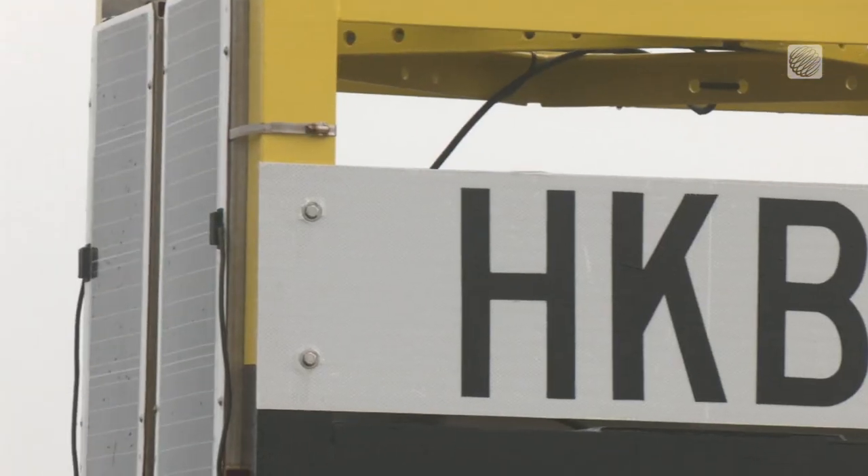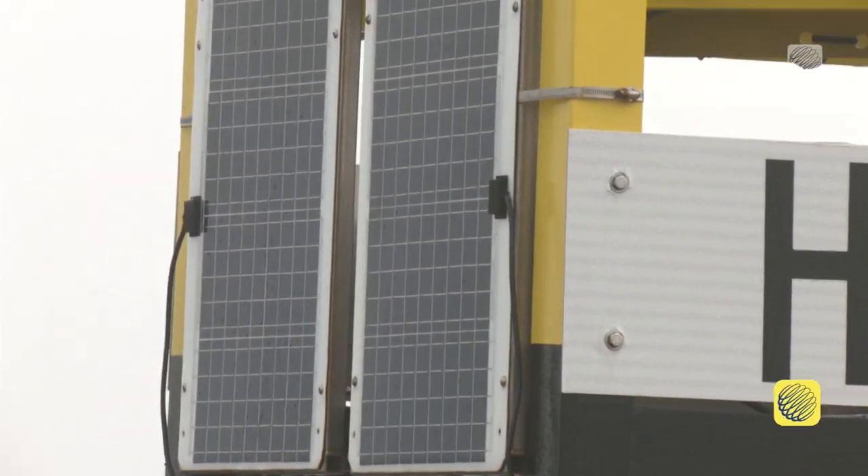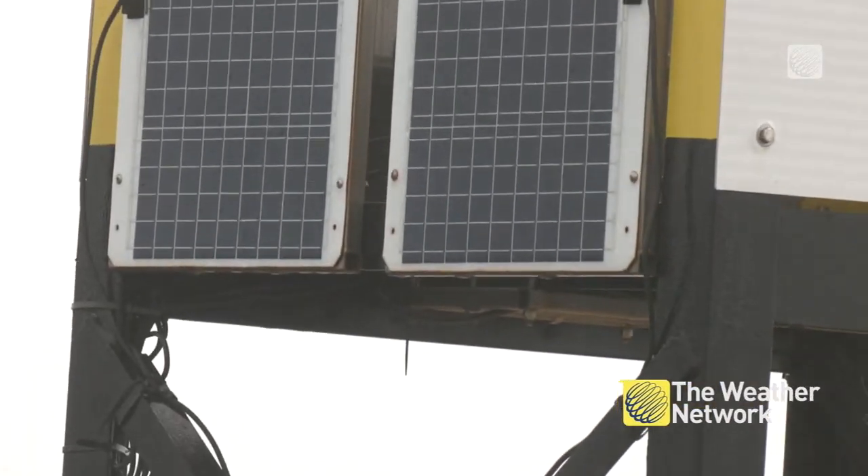Over the past year in Atlantic Canada, they've been transforming aids to navigation into data buoys. Getting real-time information from a buoy like this out on the water during an event like a hurricane could be critical for anyone on shore.